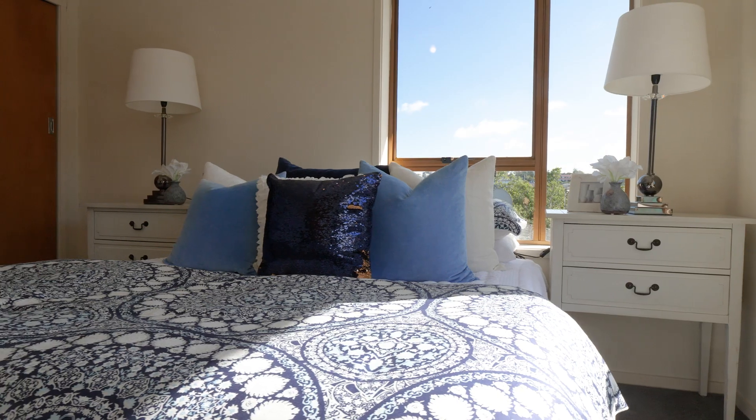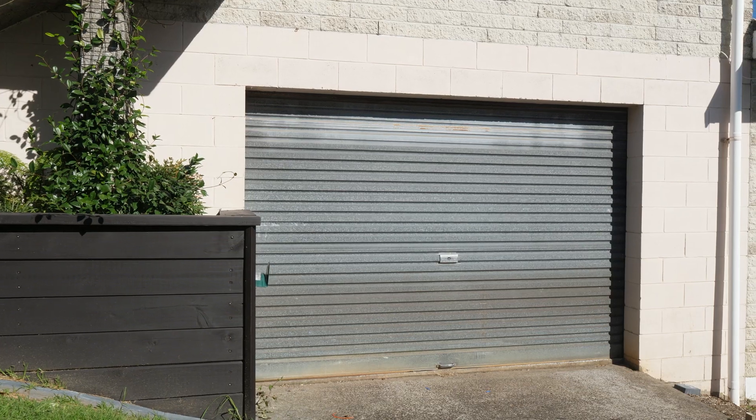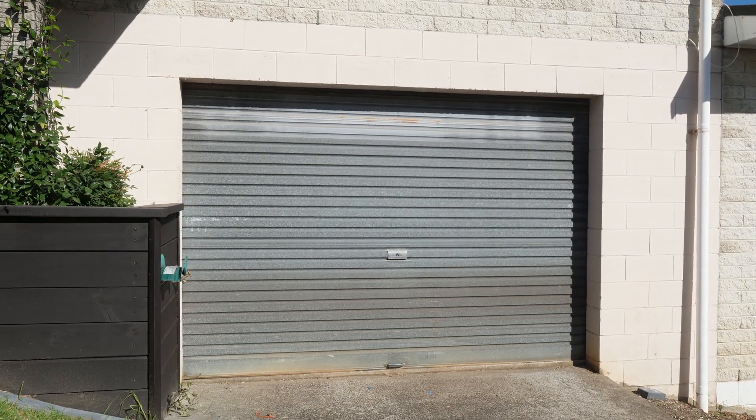So there we go — it's a cutie. Two really good sized double bedrooms, so you could have a flatmate. Open plan living, and yes it does need to go up eventually, but you can live in it — it would work. Downstairs, a huge big garage. This is a great property for somebody.